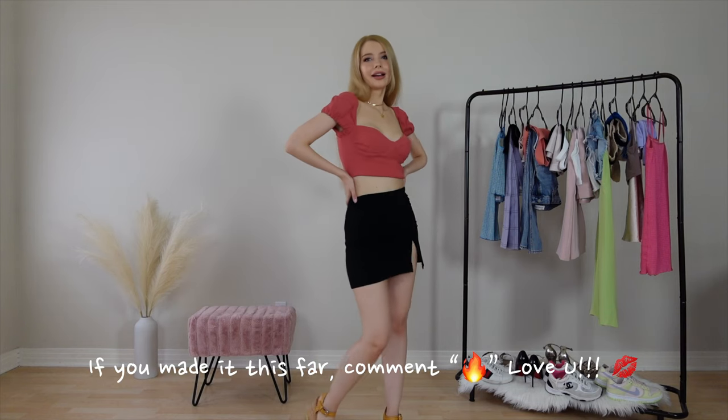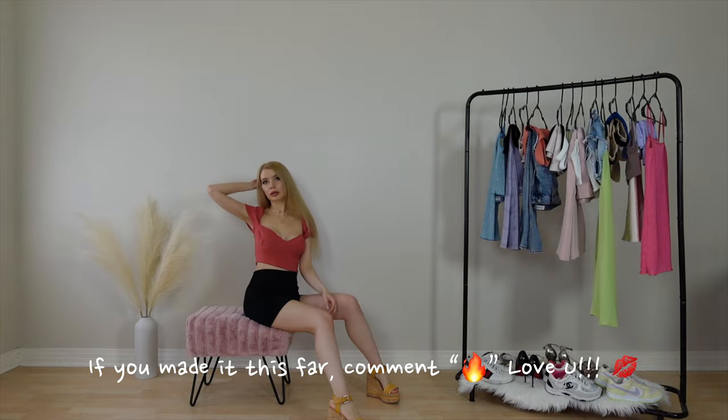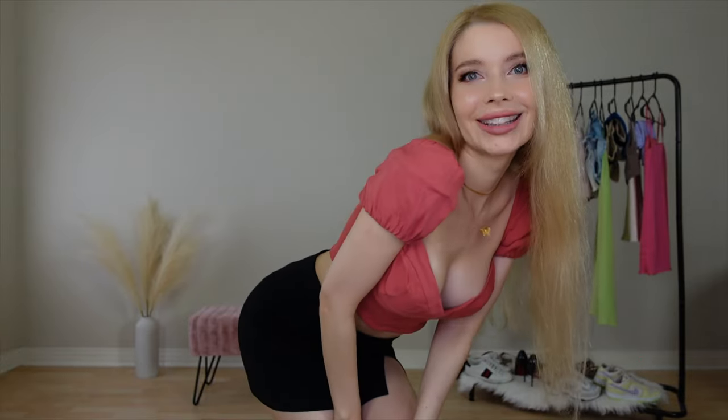So that's it for my huge Aritzia haul. If you made it this far, you're the real one. Are you getting anything from the summer sale? I want to know what you're buying. Let me know which outfits are your favorite in the comments down below.